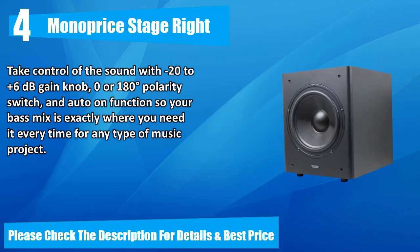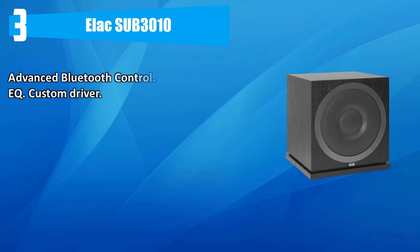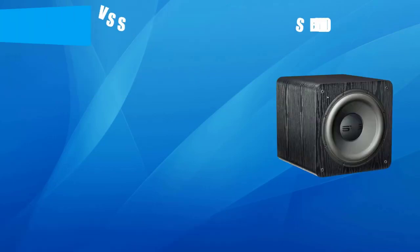Number three: ELAC SUB 30 10, featuring advanced Bluetooth control, auto EQ, custom driver, BASH amplifier, braced MDF cabinet, and item weight of 32.2 pounds. Please check the description for details and best price.